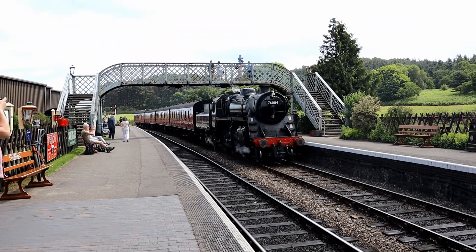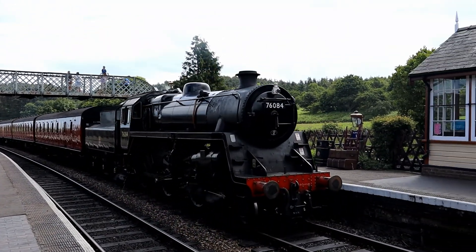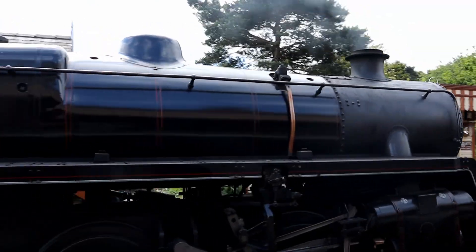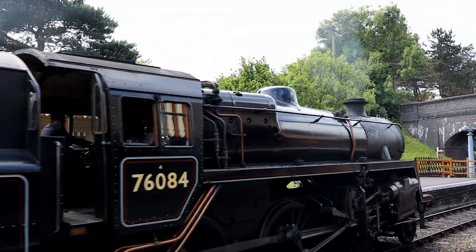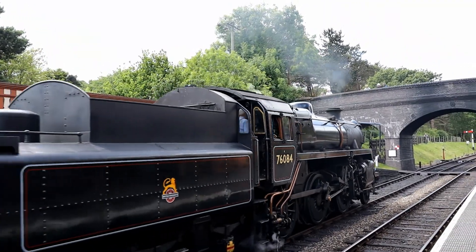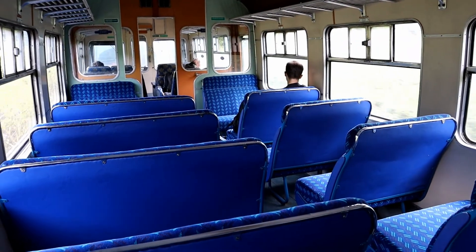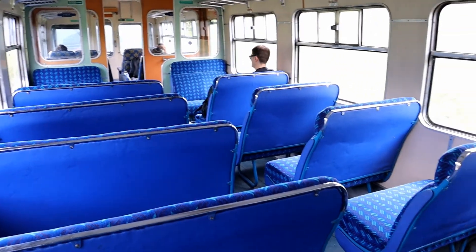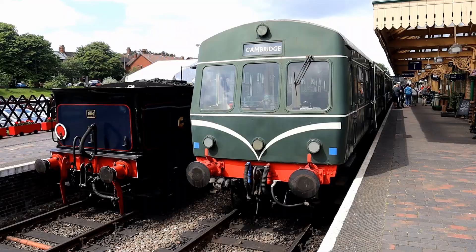It's our old friend 76084 from day one, come to say hello. Aboard a Class 101 — 51228 this time — I was able to appreciate the beautiful interior. Look at that blue moquette.